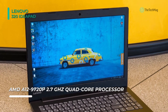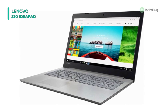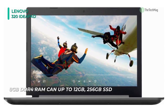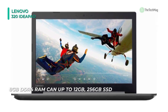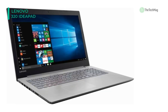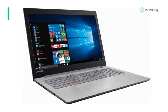It supports a wide range of connectivity options, including a headphone jack, a microphone jack, 802.11a/b/g/n/ac WLAN, Bluetooth v4.1, two USB 3.0 slots, an SD card reader, and a VGA port. It is equipped with an Intel Core i7-7500U 7th Gen processor that clocks at a speed of 2.7 GHz. The processor is accompanied by 12GB DDR4 RAM to deliver excellent performance while running multiple applications.